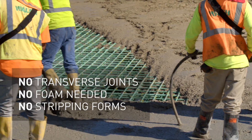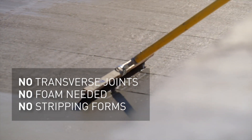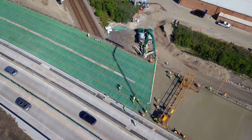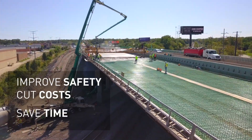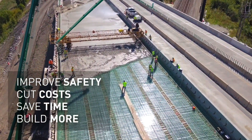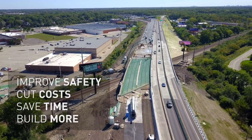With no transverse joints to weld or screw, no foam needed to fill corrugations, no stripping of forms from below the bridge, and no additional concrete placed beyond what's needed for the structural deck thickness, clear cast forms improve job site safety while reducing overhead costs and environmental impacts, allowing our clients to save significant time and construct more bridges per year.